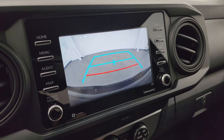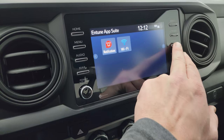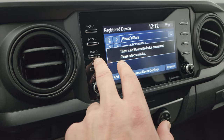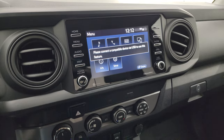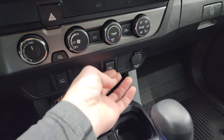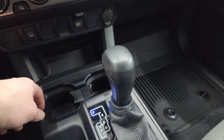The backup camera shows up on the touchscreen and is working nicely. You have various apps available — pretty sure you can do Android Auto, Apple CarPlay, and projection manager, so you can project your cell phone to the screen. Down here you have your electronic four-wheel drive, climate controls, heated mirrors, a USB jack, and your automatic transmission.